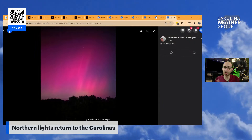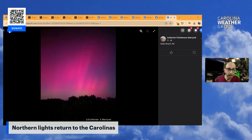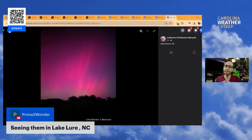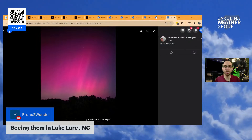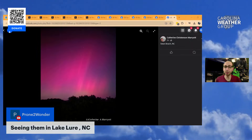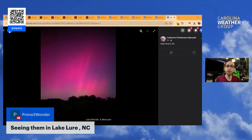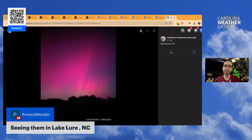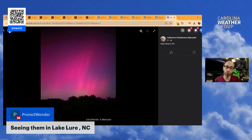Feel free to drop a comment and let us know where you're watching from tonight and what you saw. We've got somebody watching from Lake Lure, North Carolina — they're seeing them there. Hearts out to everyone across western North Carolina after Helene. We know you're going through a lot right now — maybe this light show tonight brought you a little joy. If you're watching and want to help people impacted by Helene, we have our campaign going with the QR code in the top left corner to donate to the Weather Pods Disaster Relief Fund supporting the American Red Cross.